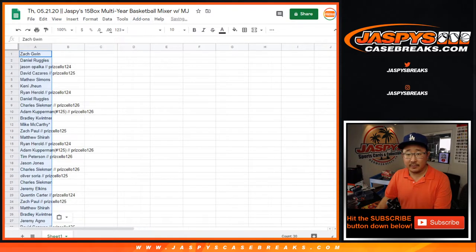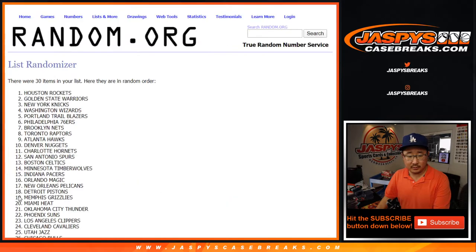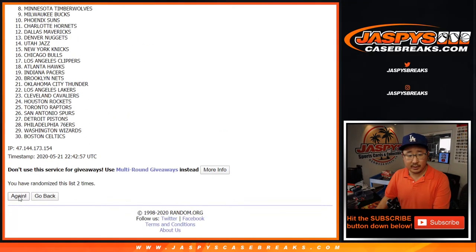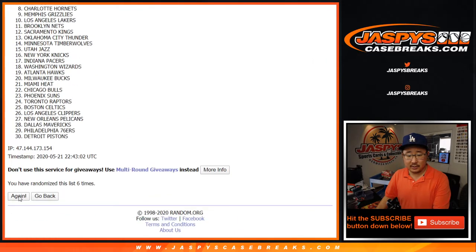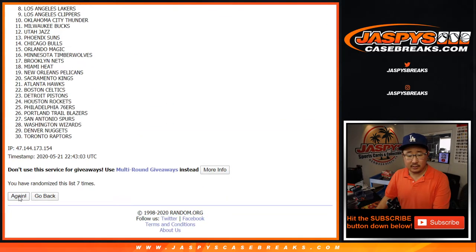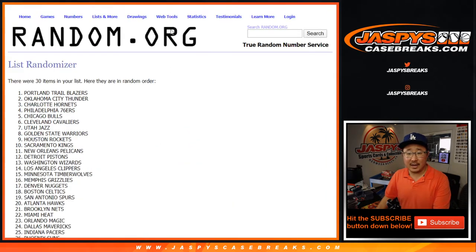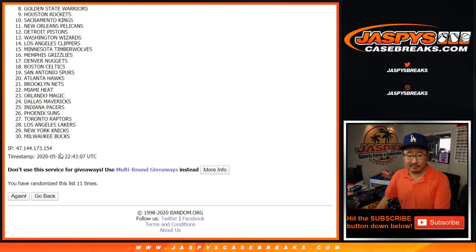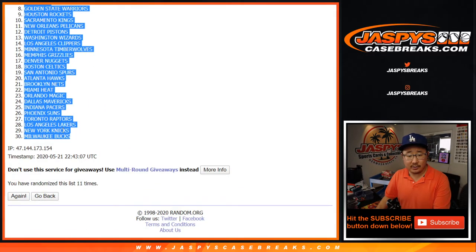So let's get your names in here, 11 times for the teams. One, two, three, four, five, six, seven, eight, nine, ten, and 11 — the final time. After 11 times, we've got the Portland Trail Blazers all the way down to the Milwaukee Bucks.